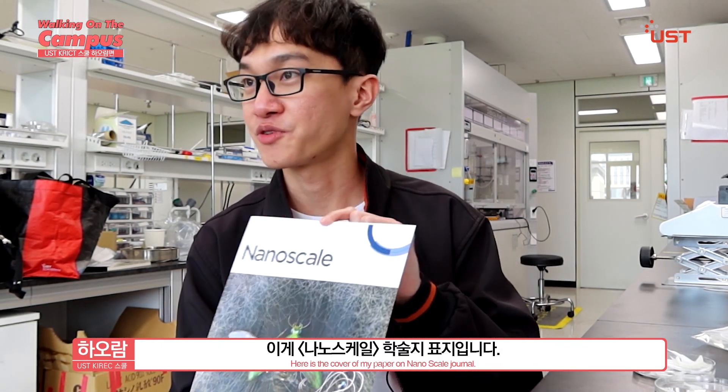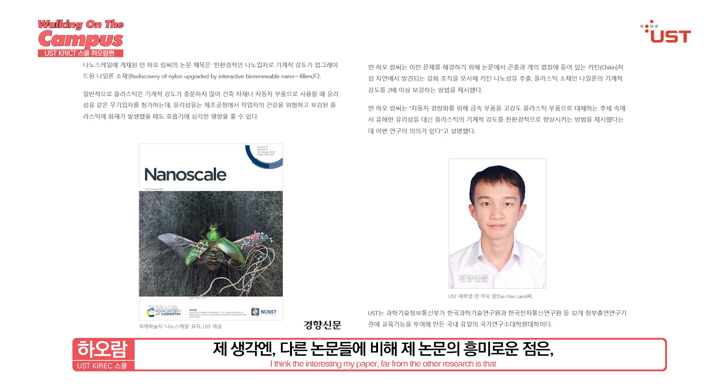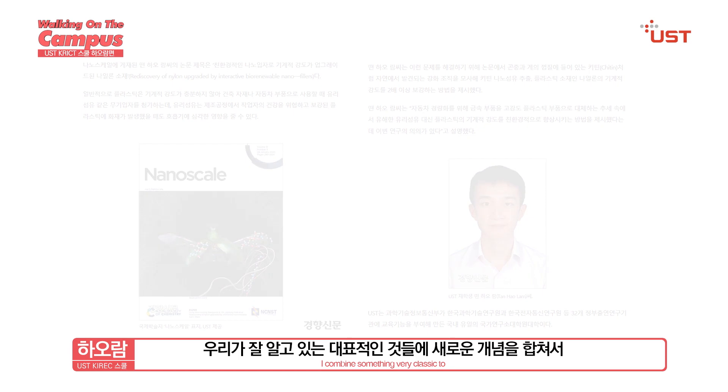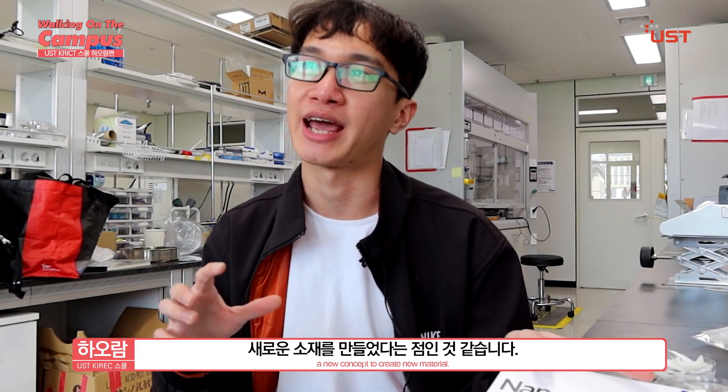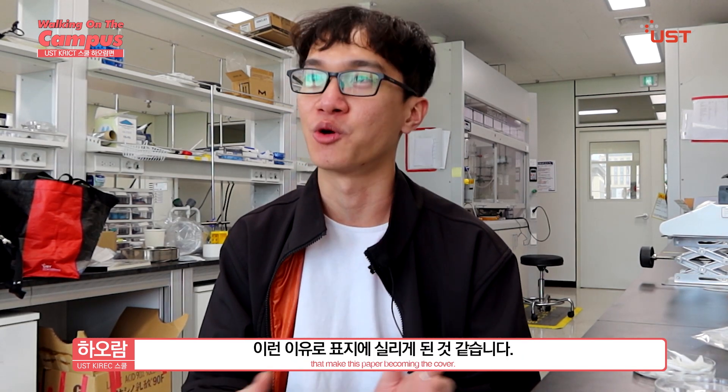Here is the cover of my paper in the Nanoscale journal. I think the interesting thing that sets my paper apart from other research is that I bring something very classic to a new concept to create a new material. My paper also heavily focuses on the scientific aspects rather than just application. That is the highlight and uniqueness of this paper that makes it the cover.